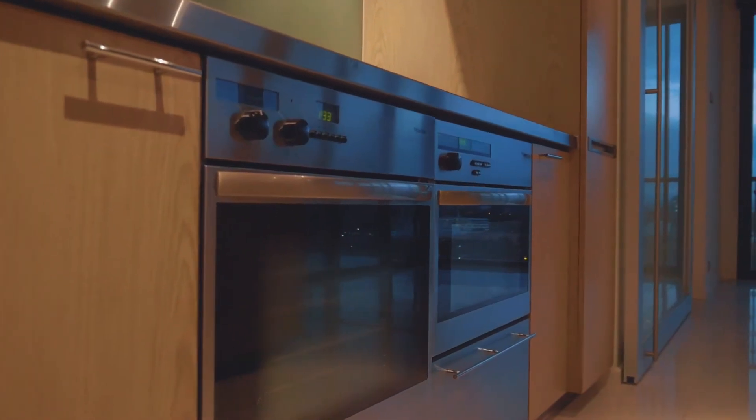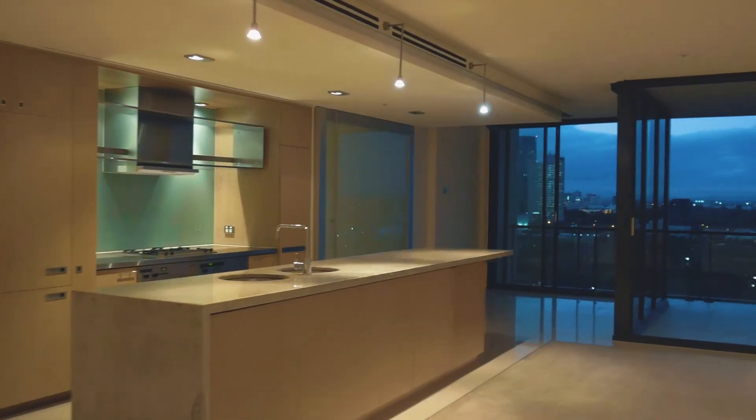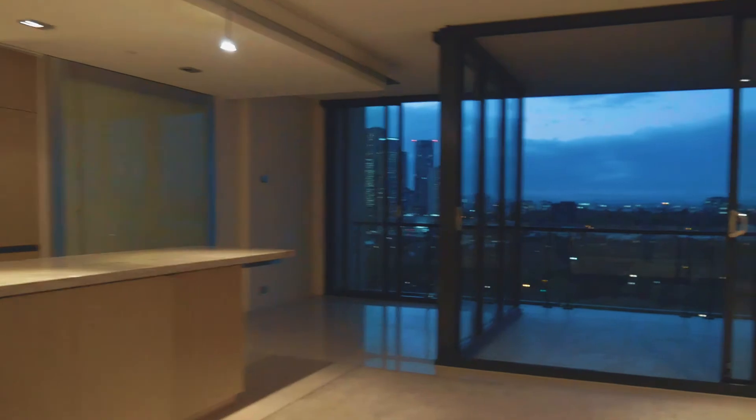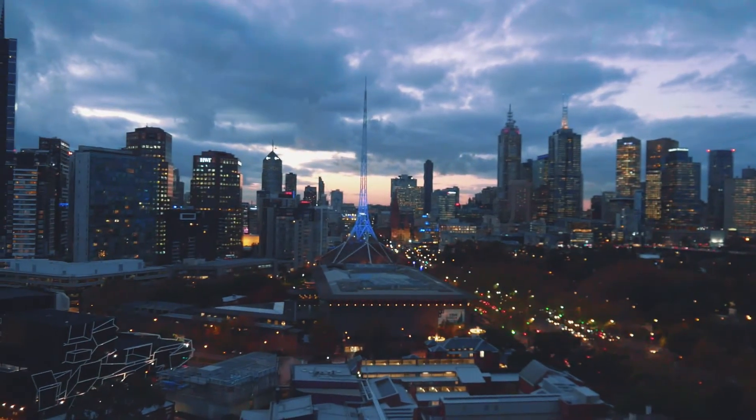Of course the most important feature are the breathtaking views from the 20th floor of Port Phillip Bay, the Yarra River, the Melbourne City skyline, the magnificent botanic gardens and the Shrine of Remembrance.